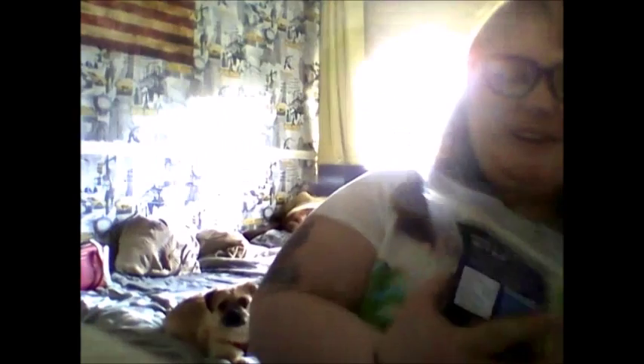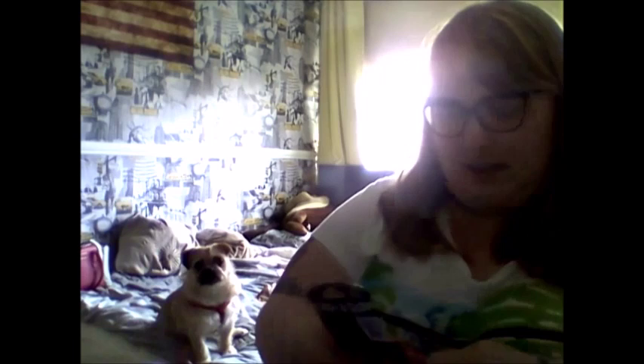You always get some kind of treat in the box, and this is Barkstronaut Bites — chicken sausage treats for dogs. Let's see if Bindi likes these. They're always made in the USA because Loot Crate is an American company. Bindi likes them! Well, she likes chicken and she likes sausage, so there wasn't much chance she wouldn't like them.